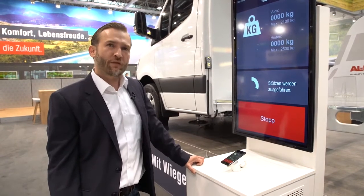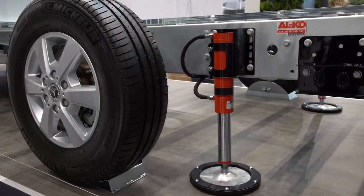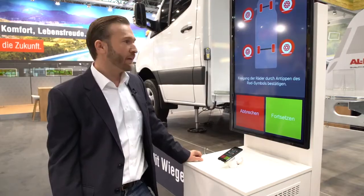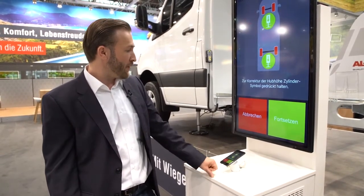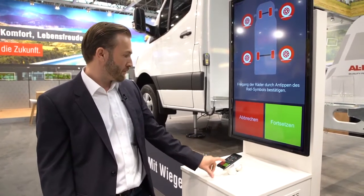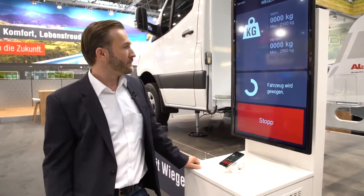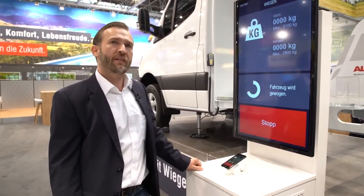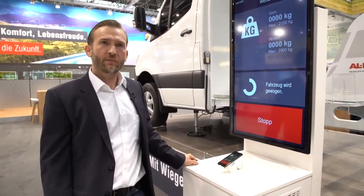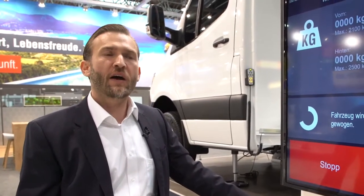The process starts: first, all jacks get extracted and search for ground contact. Then the car is lifted up so that all tires are in the air — only that ensures the complete load is on the jacks. We then confirm that all tires are up in the air, and the weighing process begins. The system takes a few seconds to measure the hydraulic pressure on every jack, on every little power unit. With this data, the central intelligence calculates from pressure to force and determines how heavy your car is.